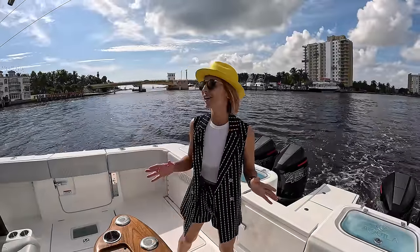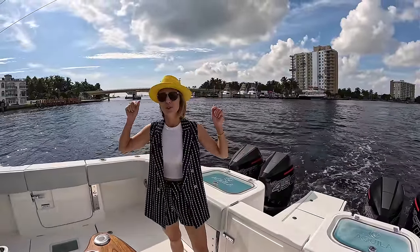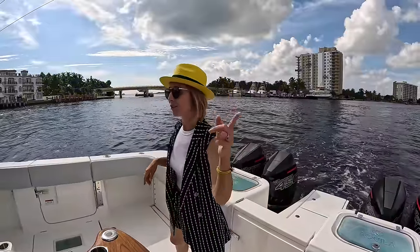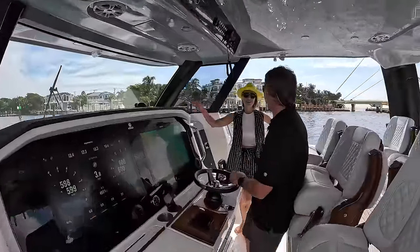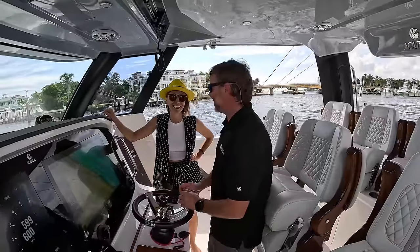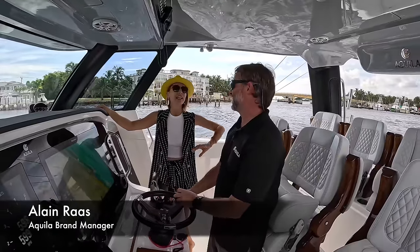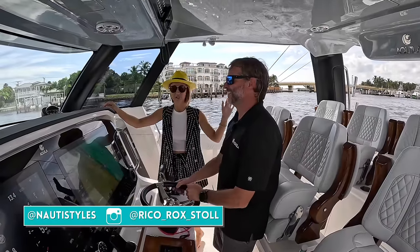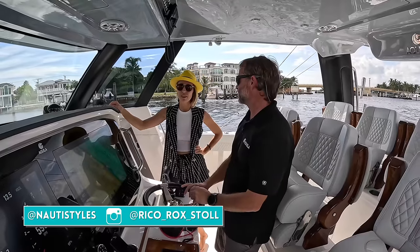We are on board a brand spanking new Aquila 47 Molokai and we're taking this baby out. Welcome aboard. We are currently slowly cruising out to take her for a real spin. Let's go introduce you to Elaine — Aquila brand manager. Elaine is all things Aquila. He knows everything about every Aquila. One of the most knowledgeable people in the business that we love spending time with.